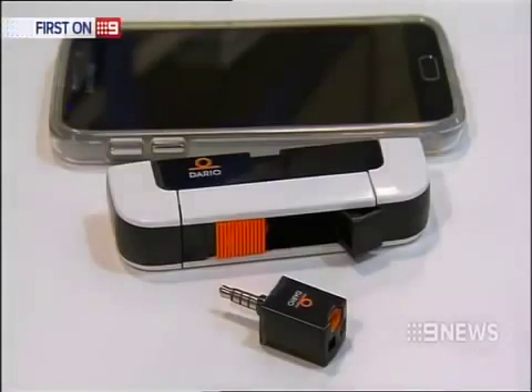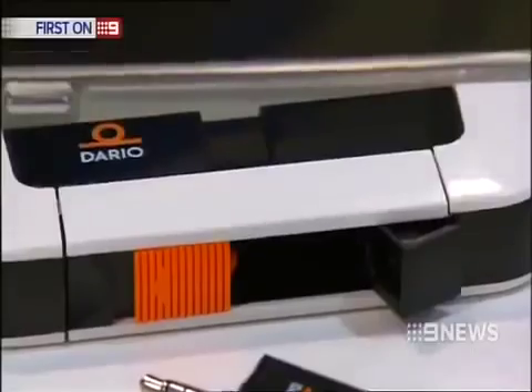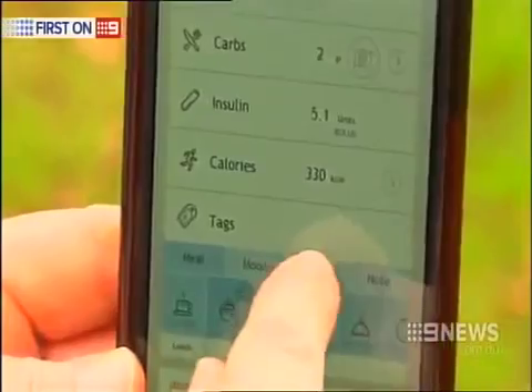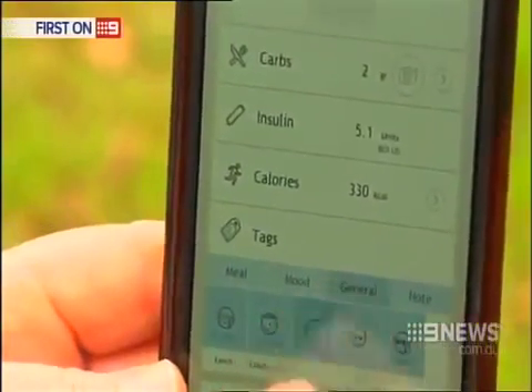Dario is an all-in-one blood sugar monitor, no bigger than a muesli bar. It also has a food calculator to keep track of carbohydrates and can sync with any activity tracker like a Fitbit.